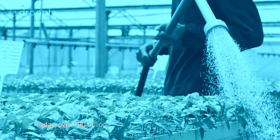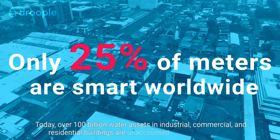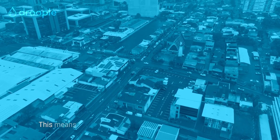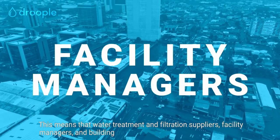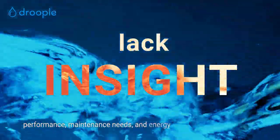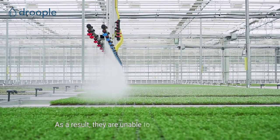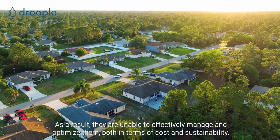Today, over one billion water assets in industrial, commercial and residential buildings are unaccounted for, or off the grid. This means that water treatment, infiltration suppliers, facility managers and building owners lack insight into the operations, performance, maintenance needs and energy efficiency of these assets. As a result, they are unable to effectively manage and optimize them, both in terms of cost and sustainability.